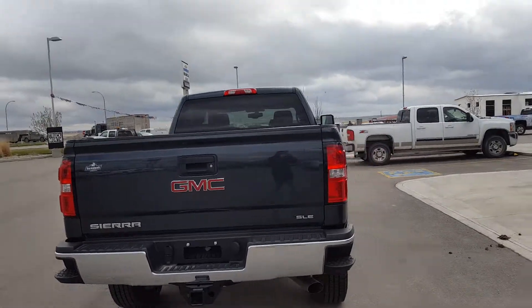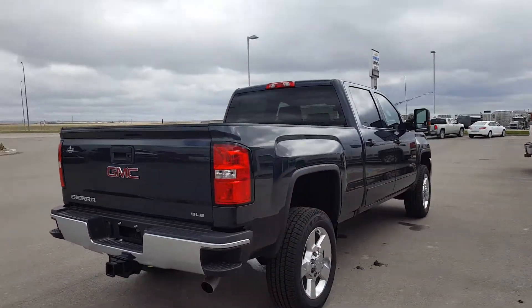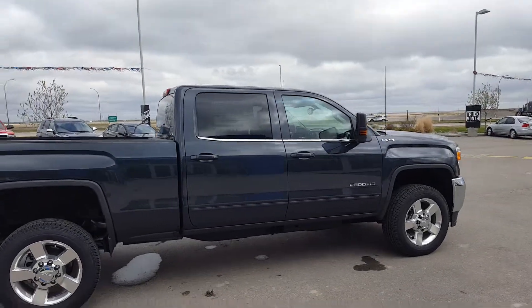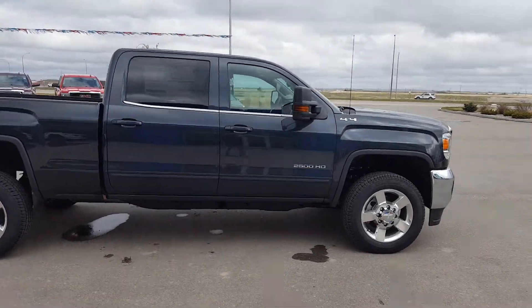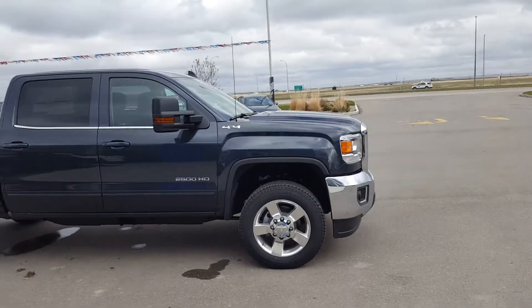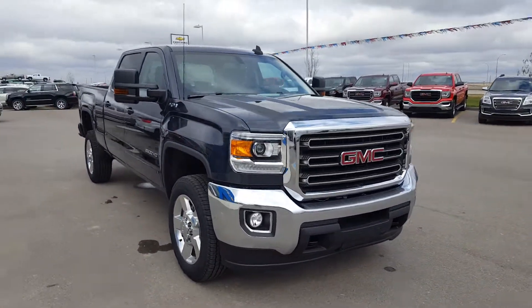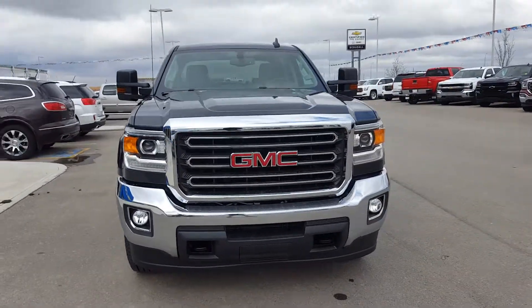Now this truck is a crew cab regular box truck, slate in color — it's a dark bluish gray, an awesome color truck. It does have chrome wheels and body color door handles, powered by a six liter eight cylinder gas engine and a six speed automatic transmission.